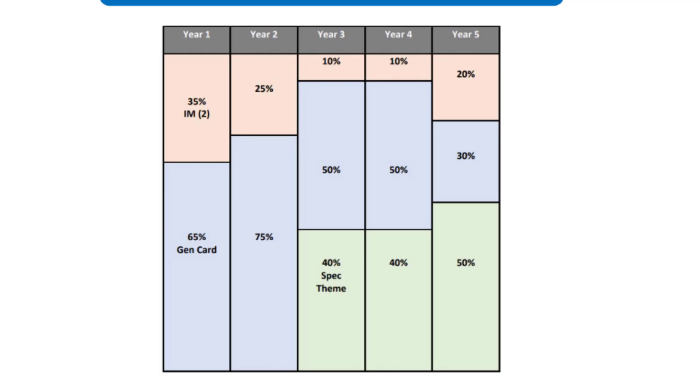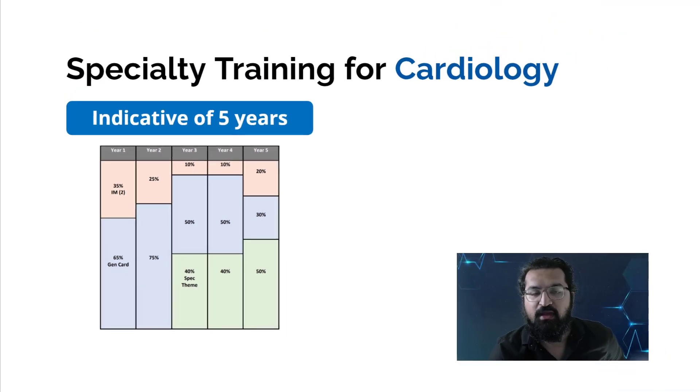Looking at the training structure chart: the reddish portion labeled 'IM2' represents 35%, 25%, 10%, 10%, and 20% across the five years — this is Internal Medicine Stage 2, where cardiology trainees act as general medical registrars to obtain General Internal Medicine competencies. The blue portion — 65%, 75%, 50%, 50%, and 30% — represents general cardiology, with no specialist theme yet during this time.